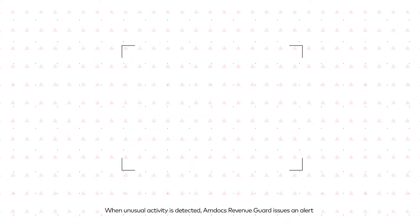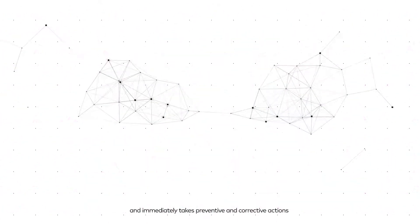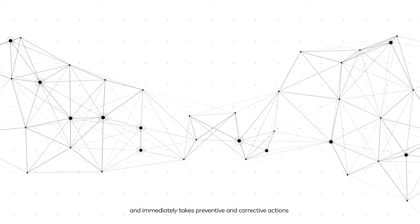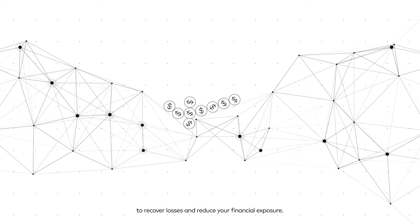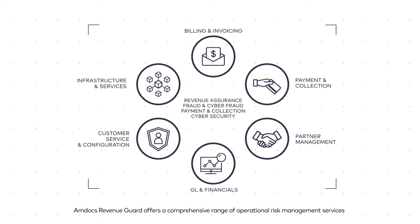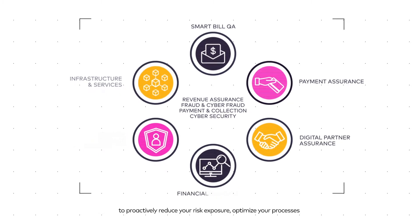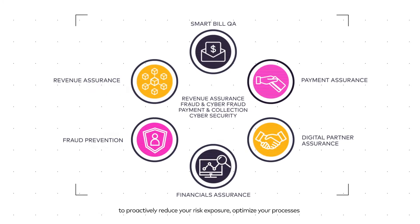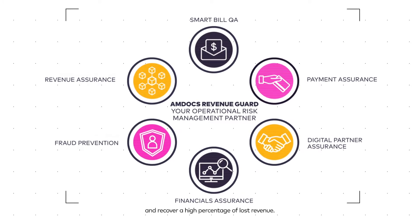When unusual activity is detected, Amdocs Revenue Guard issues an alert and immediately takes preventative and corrective actions to recover losses and reduce your financial exposure. Amdocs Revenue Guard offers a comprehensive range of operational risk management services to proactively reduce your risk exposure, optimize your processes, and recover a high percentage of lost revenue.